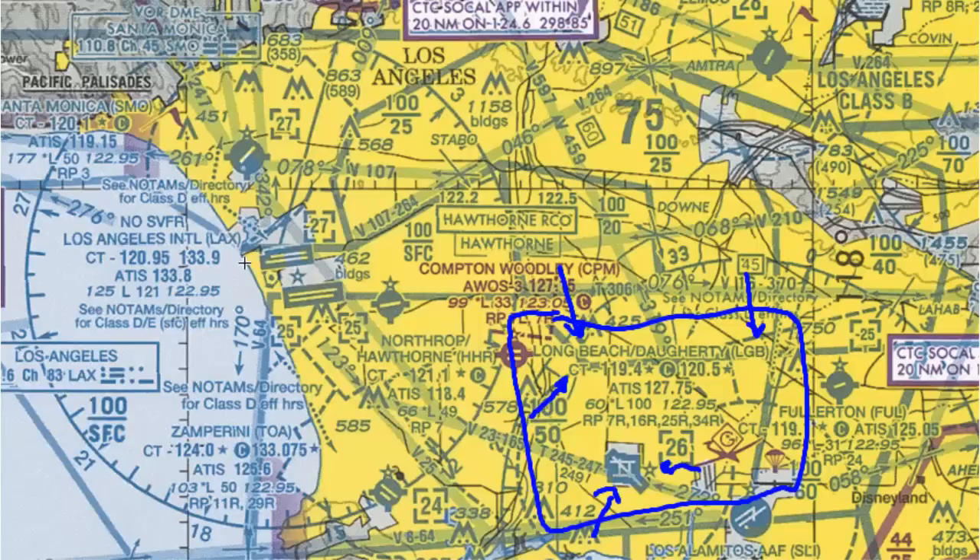So which frequency would the CTAF be after the tower closes? The answer is 119.4. The CTAF frequency is always going to be the frequency right before the C on the control tower line. Next, just like before, we have the ATIS frequency, 127.75.